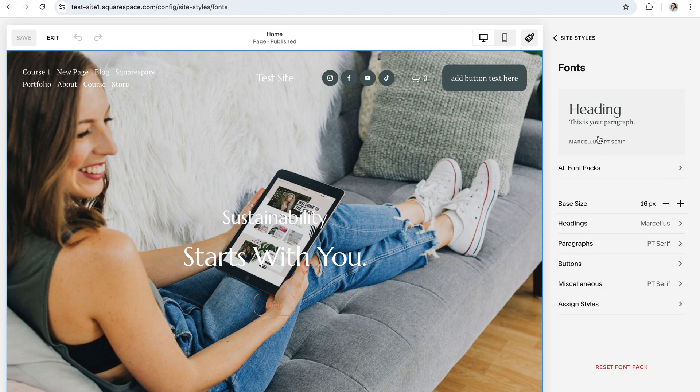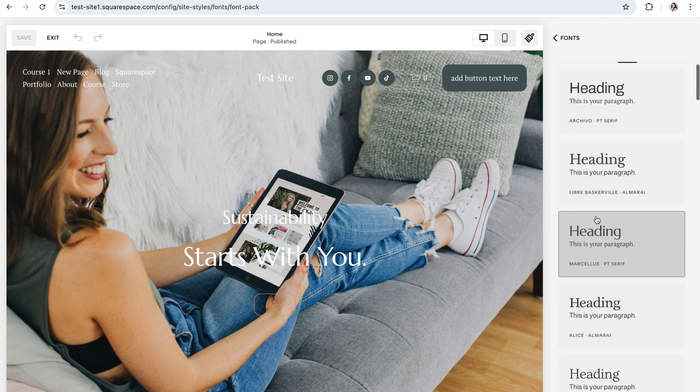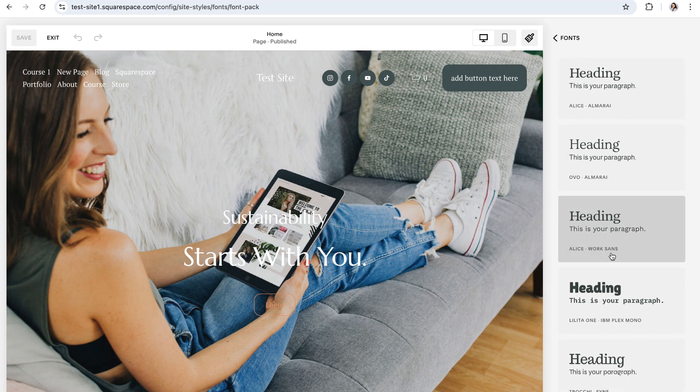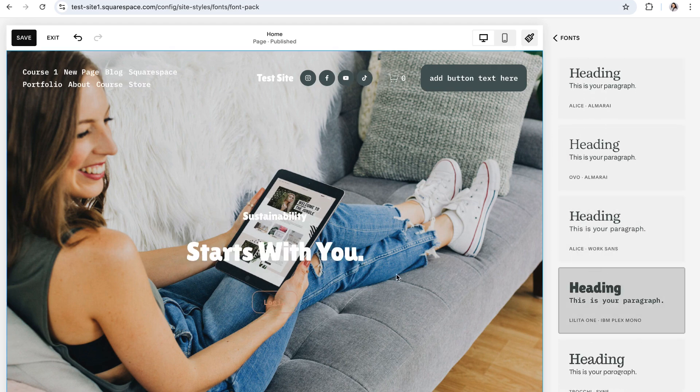At the very top of the fonts panel, you'll find the font pack that your website is currently based off of. If you want to see more, click on all font packs. Here, you can search through the dozens of font packs that Squarespace offers. You can click on any pack to see what the fonts look like on your website in real time.